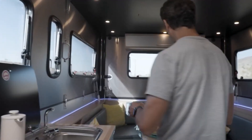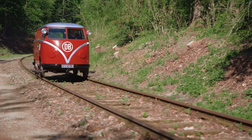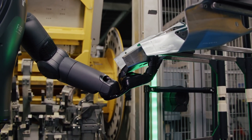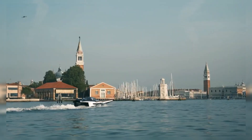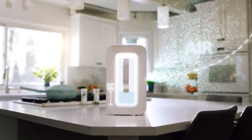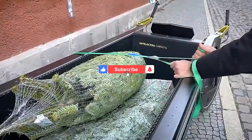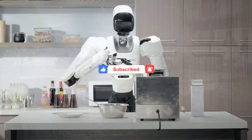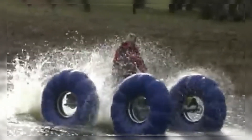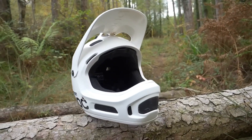Today, we're diving into 15 jaw-dropping inventions that are not only changing the game, but shaping the future of how we live, work, and play. So stick around — you won't want to miss a single one of these. But before we jump into the future, do me a favor: smash that subscribe button, give this video a thumbs up, and ring that notification bell so you'll always be ahead of the curve with the latest tech news. Now, let's get started.